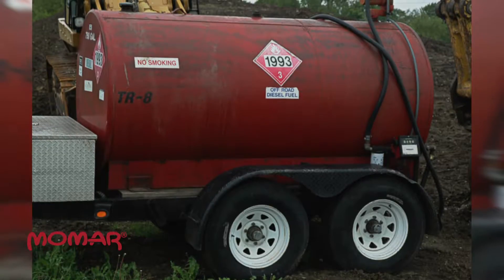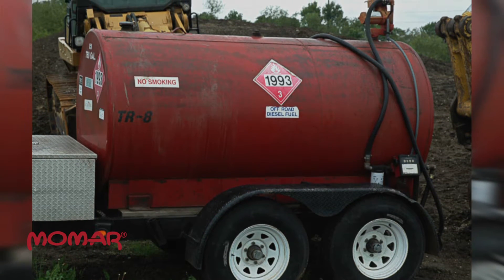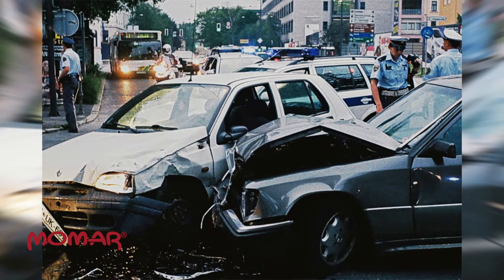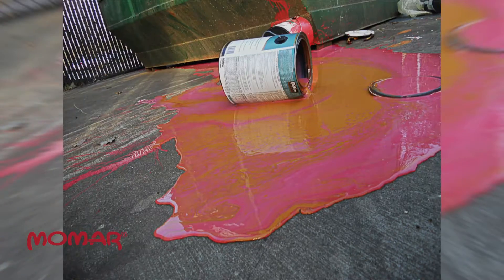Spills happen. A fuel tank on a construction site ruptures, spilling diesel fuel onto the ground. A process line leaks hydraulic fluid onto the production floor. A car accident spills gasoline and other fluids onto the street. A paint can falls and bursts, leaving a puddle of paint.